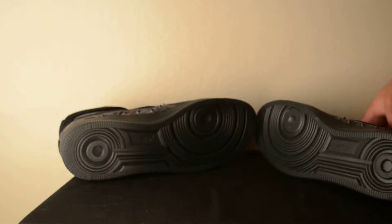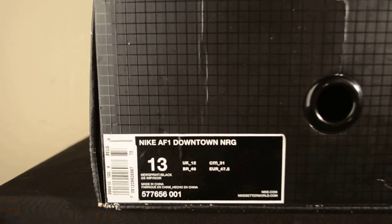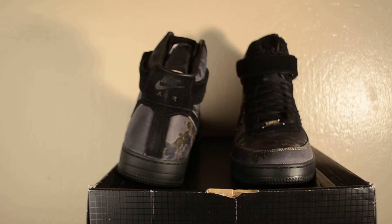Once again, size 13 of the Nike Air Force One Downtown. That's a collaboration with Liberty, that's deadstock. Followthekicks.com to make a purchase. Thank you.